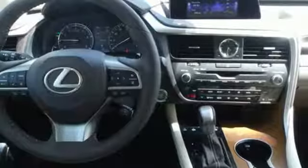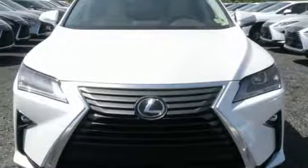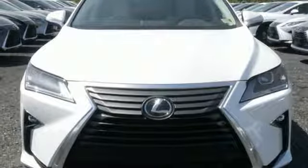Scout GPS link smart device navigation, smart access key, power tilting steering column, and V6 engine. Take it for a test drive today.